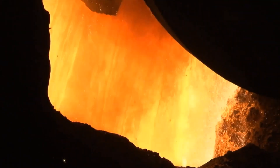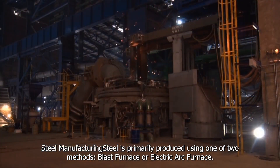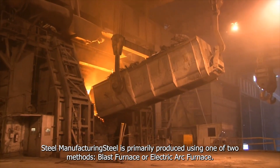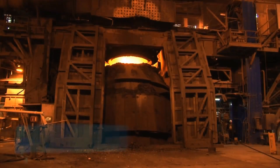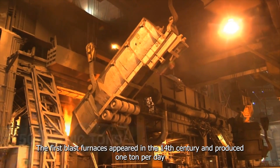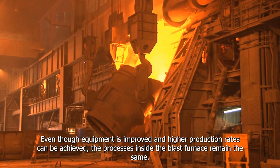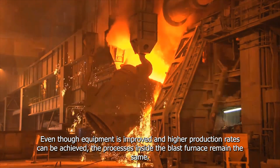Now let's look at how steel is made. Steel is primarily produced using one of two methods: blast furnace or electric arc furnace. The blast furnace is the first step in producing steel from iron oxide. The first blast furnace appeared in the 14th century and produced one ton per day. Even though equipment has improved and higher production rates can be achieved, the process inside the blast furnace has remained the same.